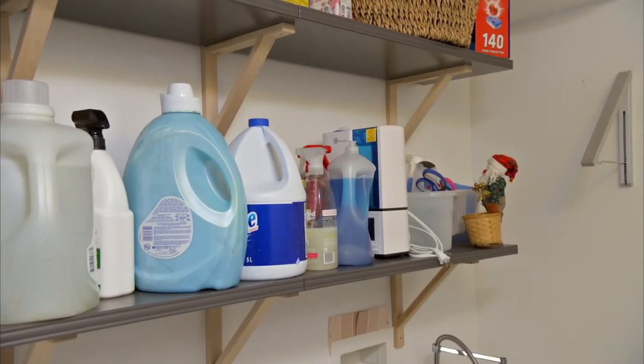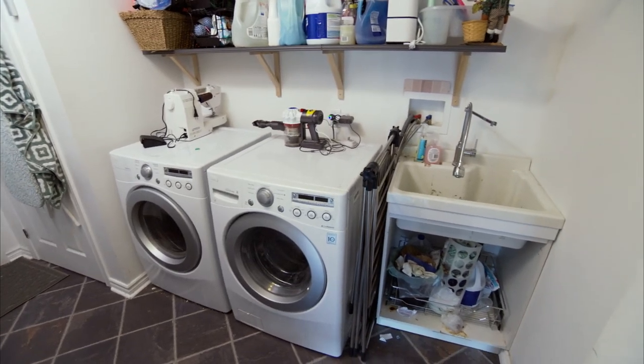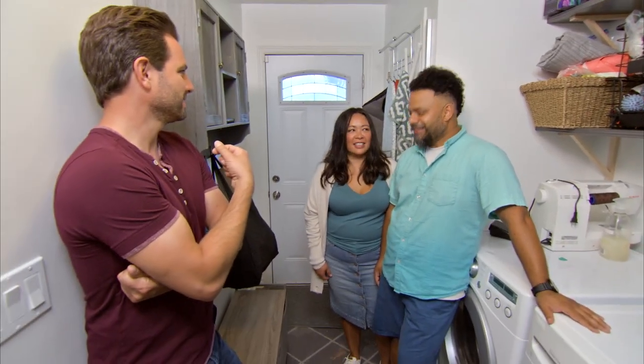What would your goals be with the space? I think just when we walk into the laundry room, it's really overwhelming seeing everything here. Just some space where we can close the door and I don't have to worry about it. This feels like a really important room to you guys. Wouldn't it be nice if this whole thing worked a little better for you? That'd be amazing. I think we can do this in a day. That would be incredible. You guys ready to get to it? Let's do it.